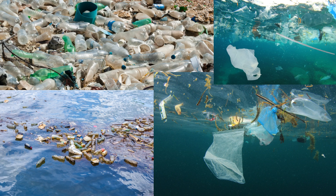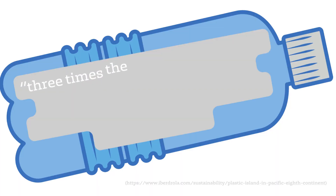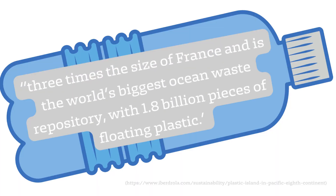You may have also heard about the plastic island that floats between California and Hawaii in the Pacific Ocean. It is said to be three times the size of France and is the world's biggest ocean waste repository, with 1.8 billion pieces of floating plastic. If you want more information on this, I've put a link in the description box below for further research.